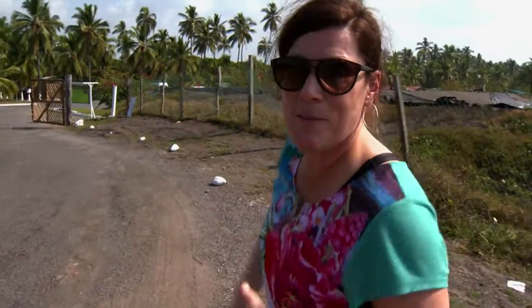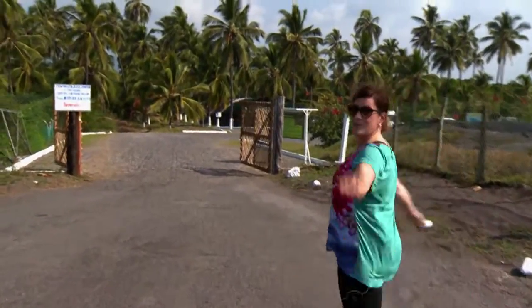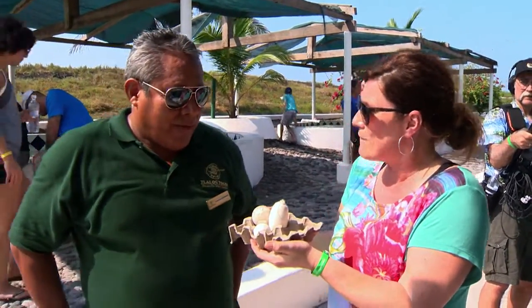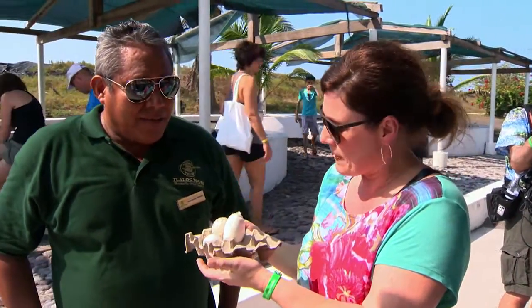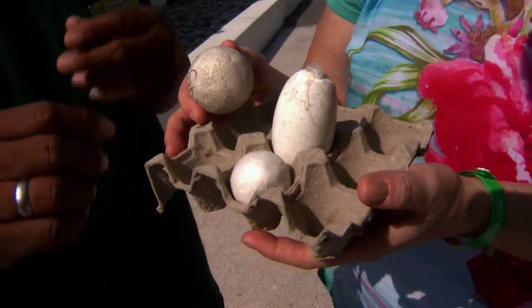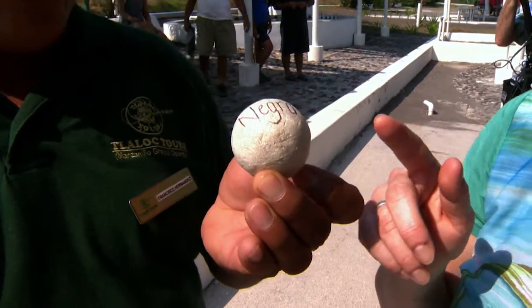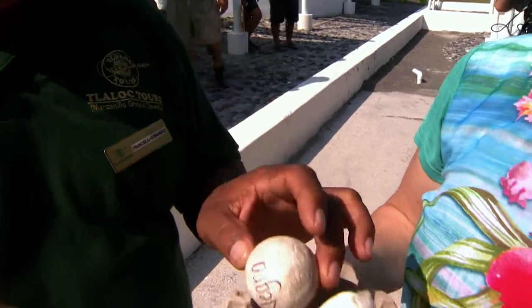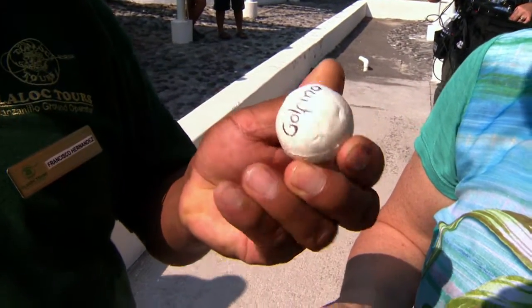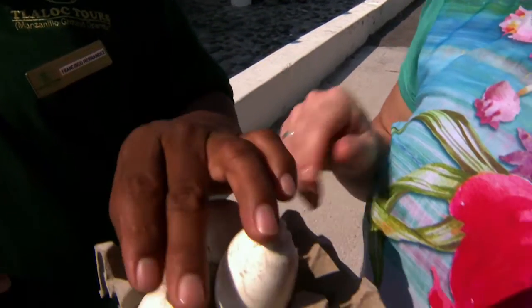A turtle nursery is where we're going to see turtles big and small, and some not even born yet — just past this gate. Right now we are working with three different types of sea turtles. This is a fake egg for the black sea turtle, and this smaller one belongs to the green Pacific or Golfina turtle — the Golfina is the smallest sea turtle in the world.